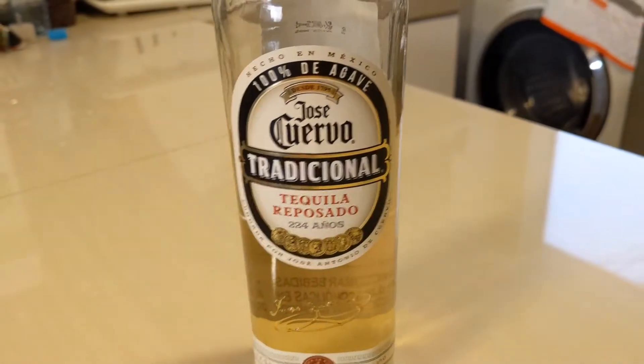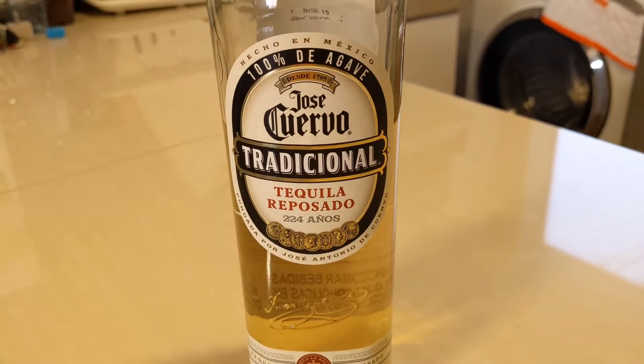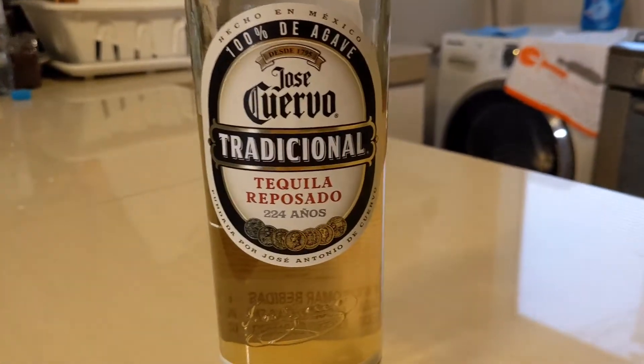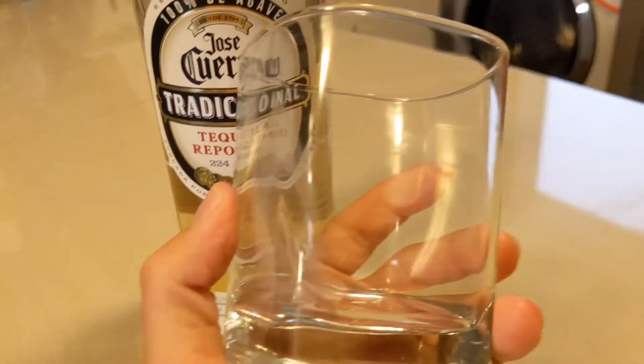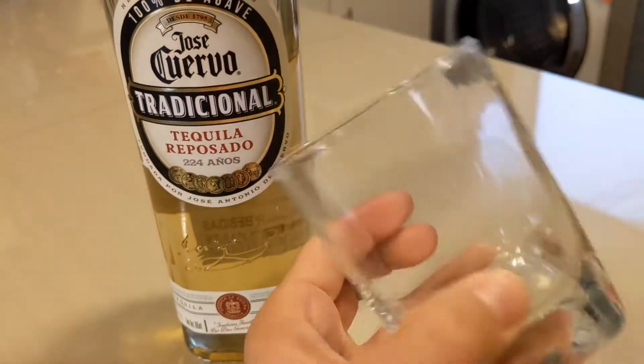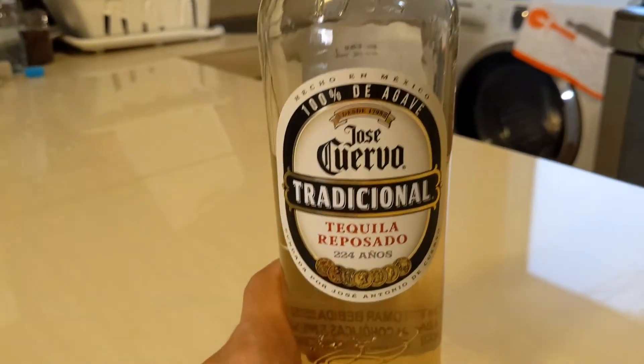Hello everyone and welcome to another episode of Agave Talk, your number one source for everything agave. We appreciate you being here with us today. Today we are live on location — you'll notice our background is a little different, plus our cup. We're not using our regular tasting cup, just a regular rocks glass because I'm not home.